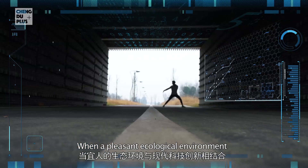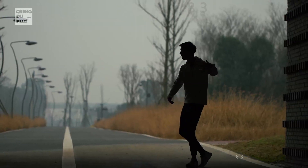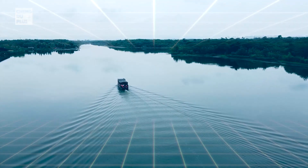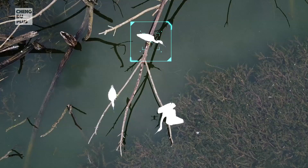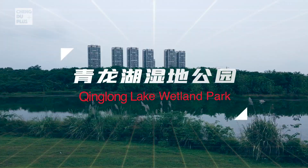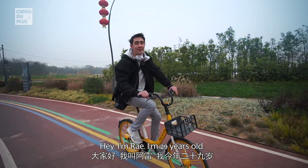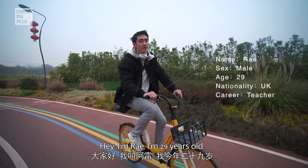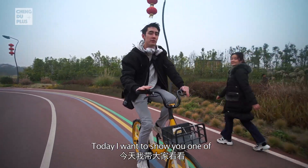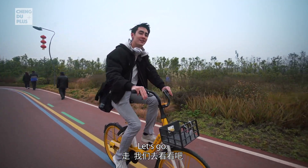When a pleasant ecological environment meets the innovation of modern science and technology, what kind of place is born? I'm Ray. I'm 29 years old and I've been living in Chengdu for about a year now. Today I want to show you one of my favourite parks to go running in here in Chengdu. Let's go!